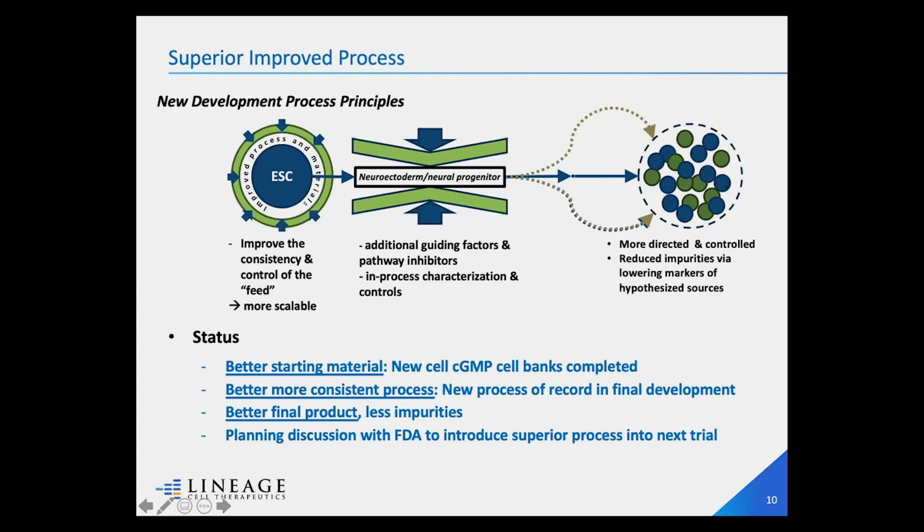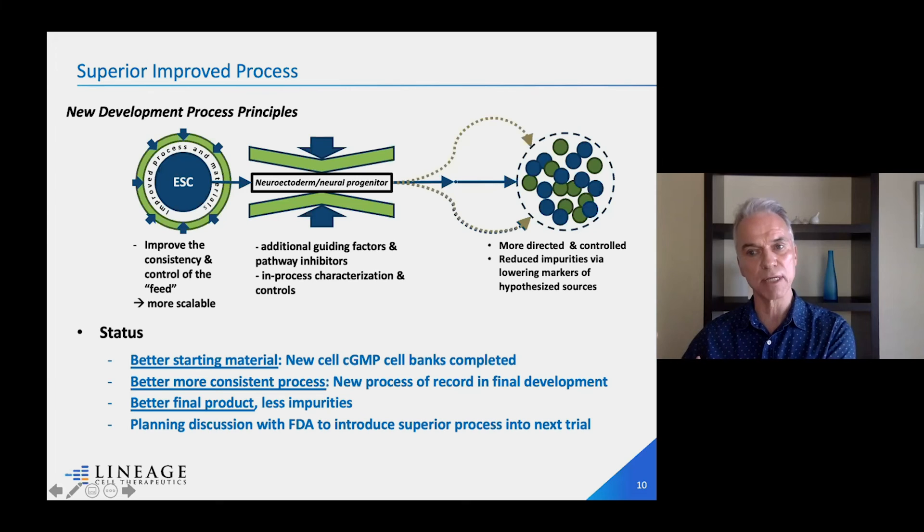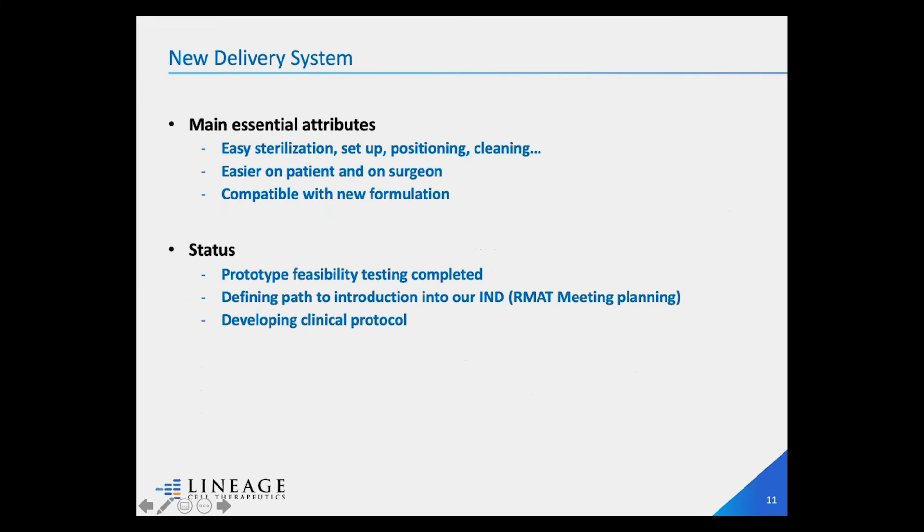Right now we've done all of these things successfully and we're in the process of making these cells under GMP — generating material we can put into patients in a clinical trial. We're talking to FDA about our plan and how we want to introduce this new process into our next clinical trial. Similarly for the delivery system, we've tested newer prototypes that are much easier to use, set up, sterilize, and distribute to various sites. We're discussing with FDA about these changes and how to introduce them to the next clinical stage safely to enable efficacy readings.